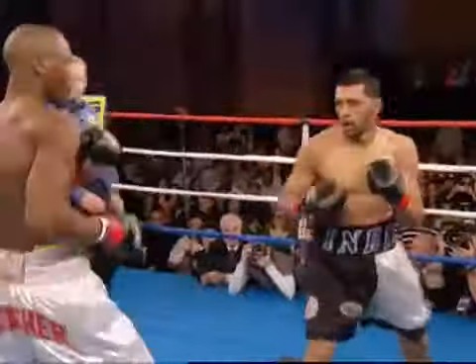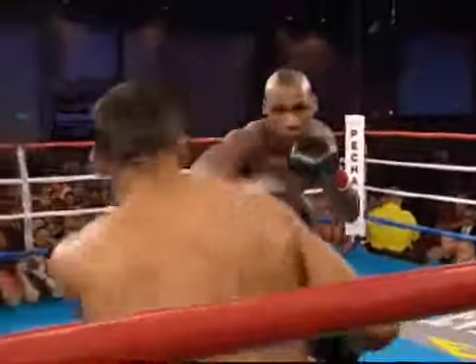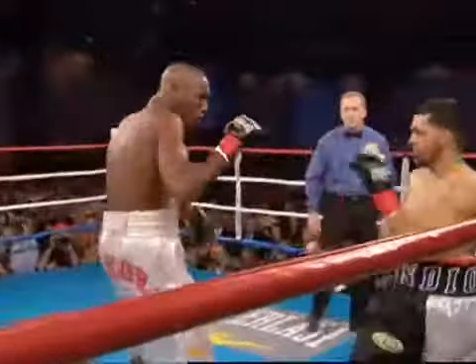Quintana's showing some good movement. Good combination from Quintana — he landed a left hand in there. As you can see, Paul Williams has a great chin. Not the crazy punch-out hook that Williams is known for.